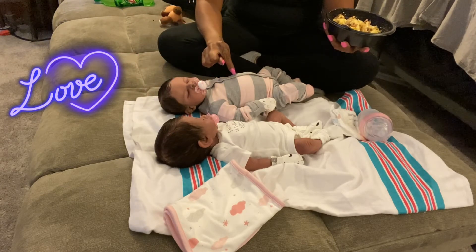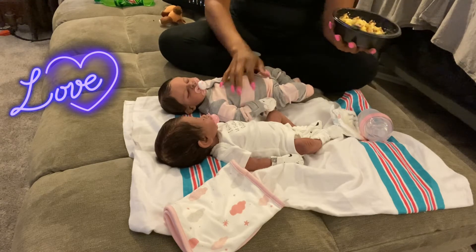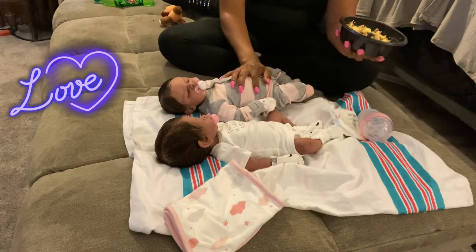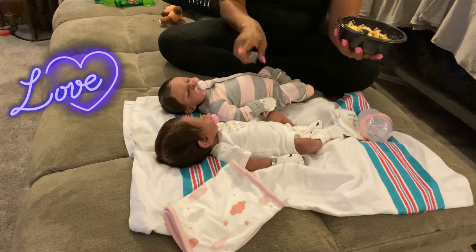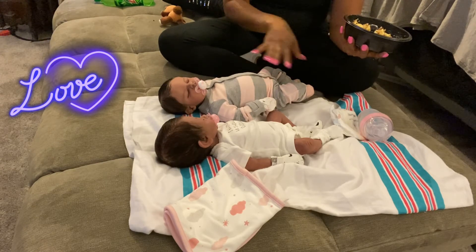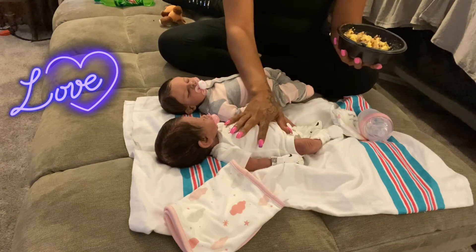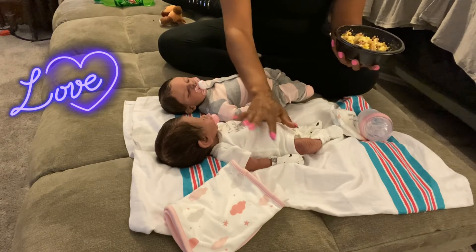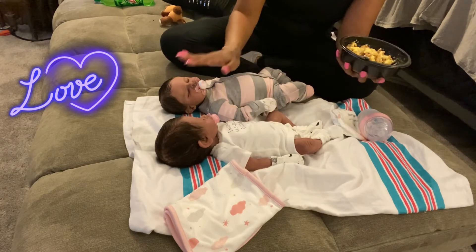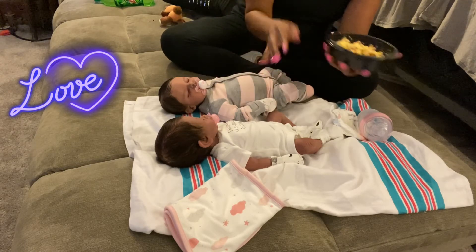She is Faith's twin sister — she's not the same sculpt, she's not from the same artist. Faith is by Nikita at Silicone Babies, she's on eBay and Etsy. Rogue is by Caroline Nelson on Etsy and I believe she is also on Facebook. Their sculpts somewhat look similar to me, so that's why I call her Faith's twin sister.